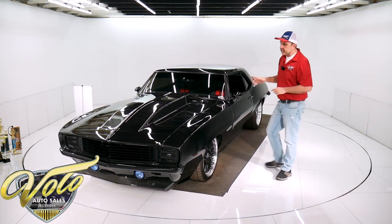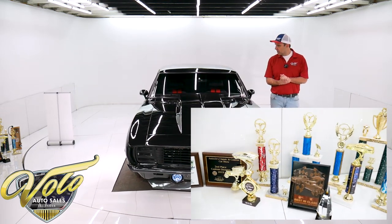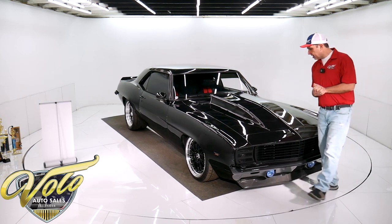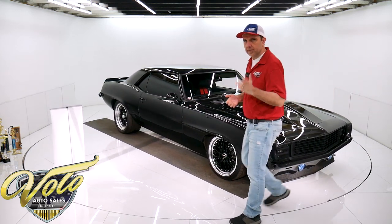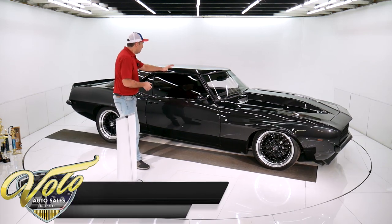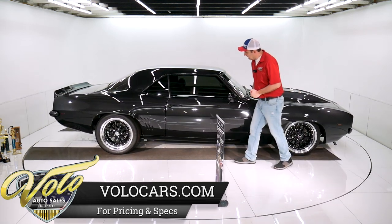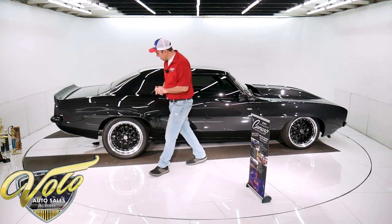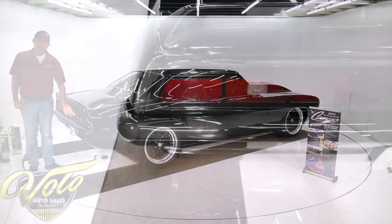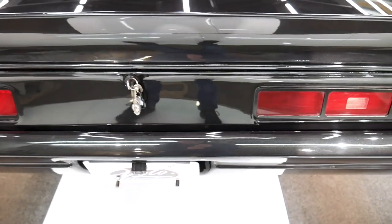I also want to point out this is not a trailer queen — it has 6,500 miles on it. It's a show car; we have a pile of trophies that go with it, but it's a driver. Get in and use the car. The paint is a really dark metallic gray — a charcoal black metallic. All blacked-out trim, sport mirrors, a tall cowl hood. The handles and trim have all been color-matched to the car. It's got spoilers, billet taillights — digital sequential taillights that blink across. It has a backup camera and a camera in front also.